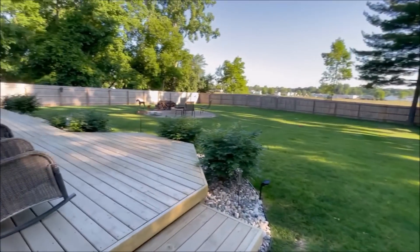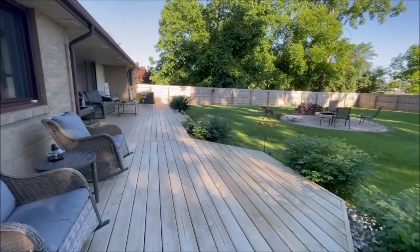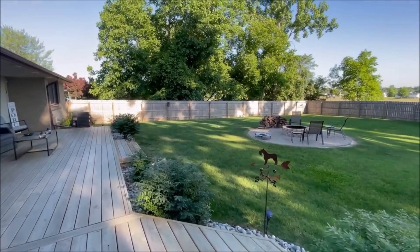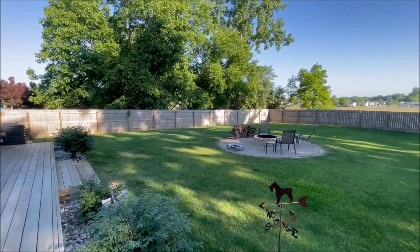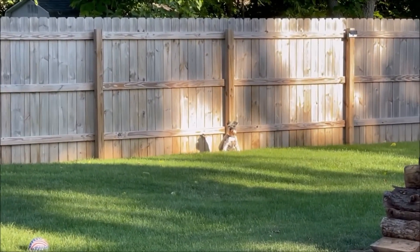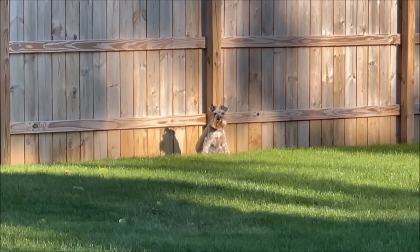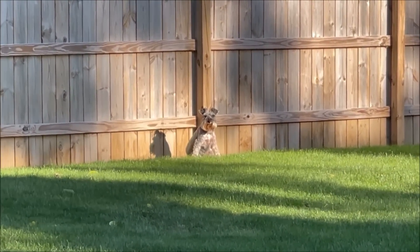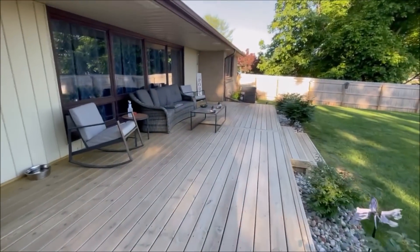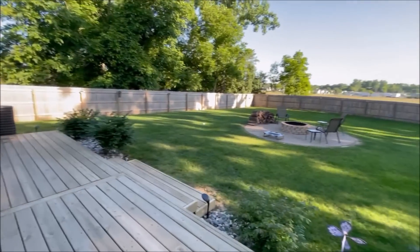I'm waiting on Miggy — everyone else is inside waiting for breakfast. Miggy's over here, let me zoom in. He's just sitting in the sun over there, doesn't want to come in. He can be stubborn sometimes about coming in, especially in the summer when it's nice.